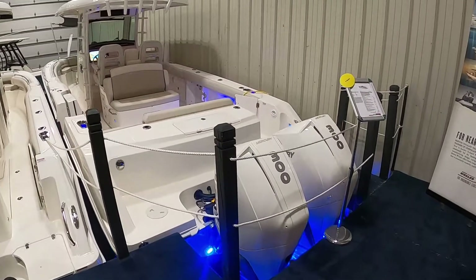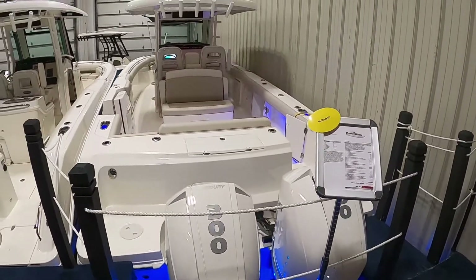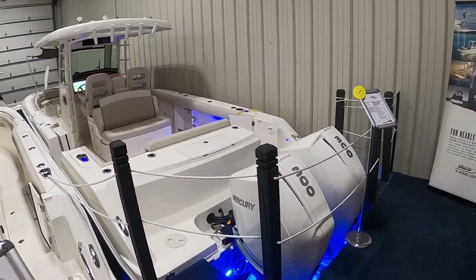Hi everyone, John Burroughs of Clemons Boats here. Today I'm in our Boston Whaler showroom and I'm going to walk you through this new 2022 Boston Whaler 330 Outrage.